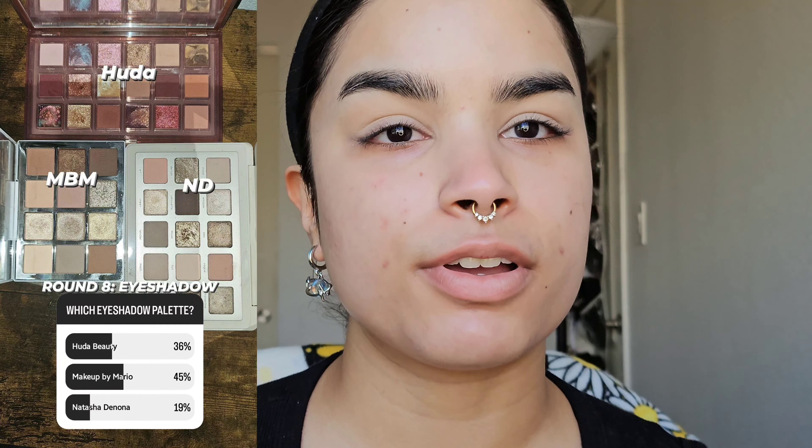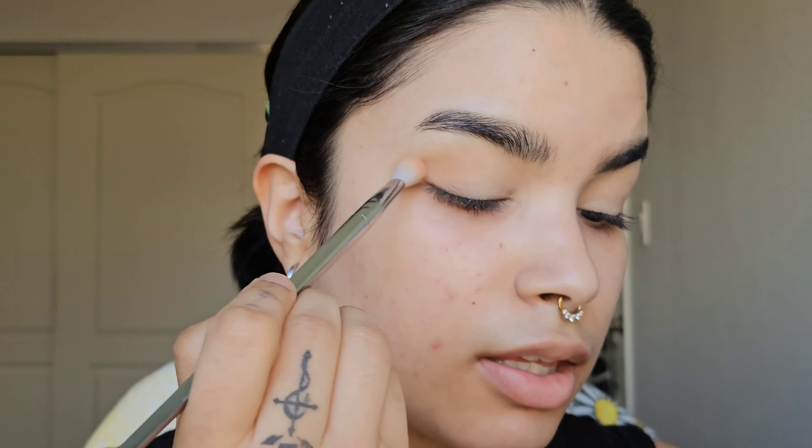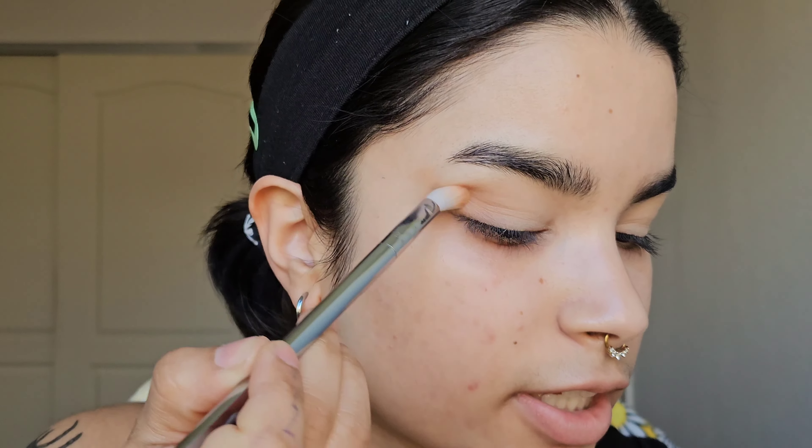For eyeshadow palette, it was between the Huda Beauty Naughty Nude, Makeup by Mario Ethereal Eyes, or Natasha Denona I Need a Nude. I figured either Makeup by Mario or Natasha Denona would win, and Makeup by Mario won — totally understandable because I feel like this was the palette of 2023. Considering the products we're going in with for the cheeks, I actually want to do an all-matte look with this palette. First I'm going into this light brown, starting in the outer V and getting it a little into the crease. I want a blown-out look, so I'm doing a lot of flicking the shadow outwards.